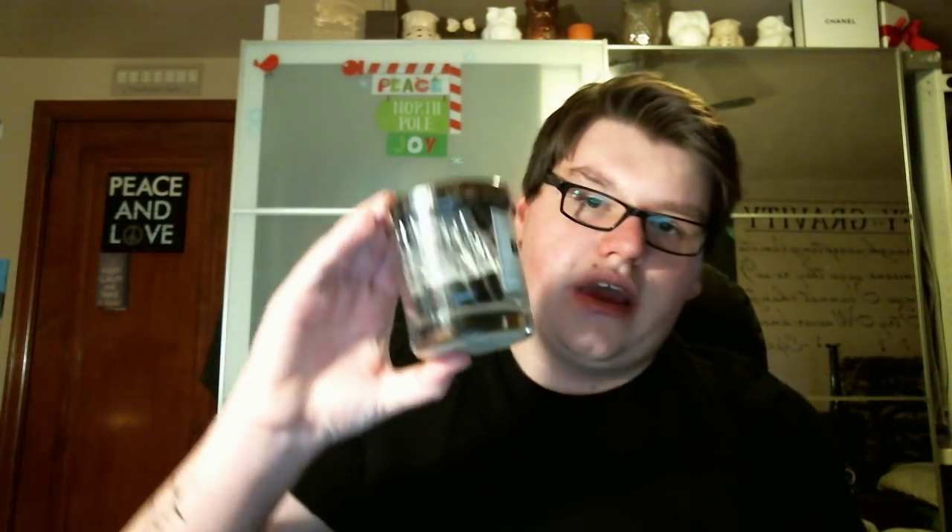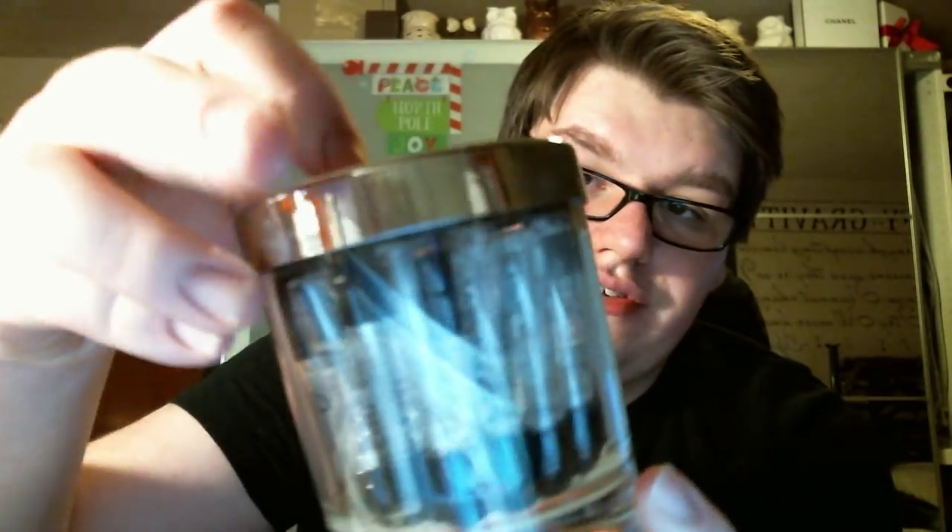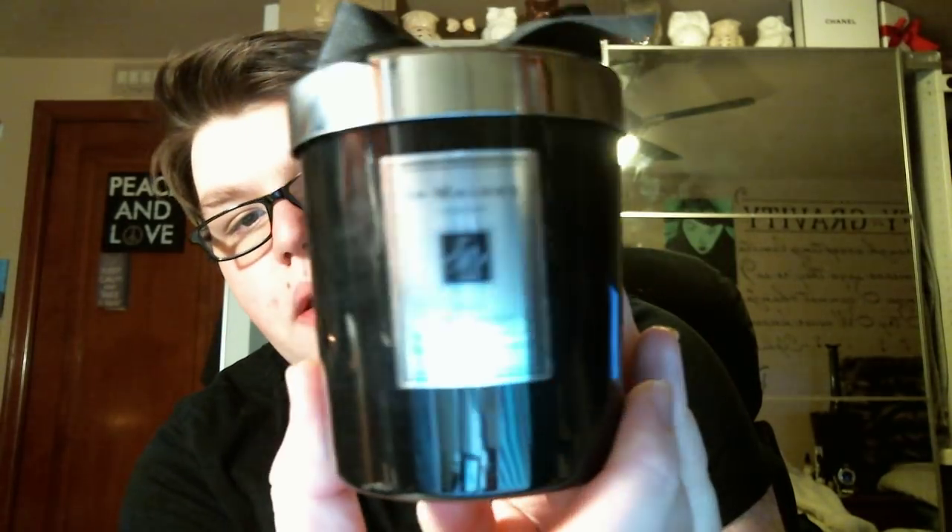Then, I have two candles. One is Nectarine Blossom and Honey. I actually finished this up, as you can see, and I have my samples in there. I keep all the testers — all the samples that I get when I go to the boutique — and I think that looks really, really nice. This was also gifted to me by the company. And then I have the Oud and Bergamot candle, which is part of the Intense range. It's been burning nicely. Oud and Bergamot I actually do not own in a fragrance, so it's really nice to have this in a candle.